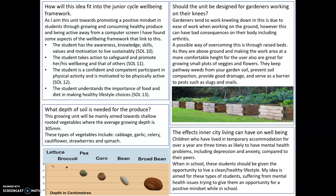Secondly, the effects of living in an inner city can have on wellbeing. One of the areas that Keelan addressed was not only just being in school and living in an urban area, but the actual living conditions. Children who have lived in temporary accommodation for over a year are three times more likely to have mental health problems, including depression and anxiety, compared to their peers. Temporary accommodation is very much associated with urban living conditions in this day and age.